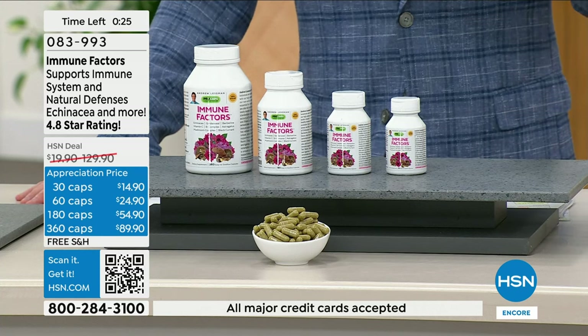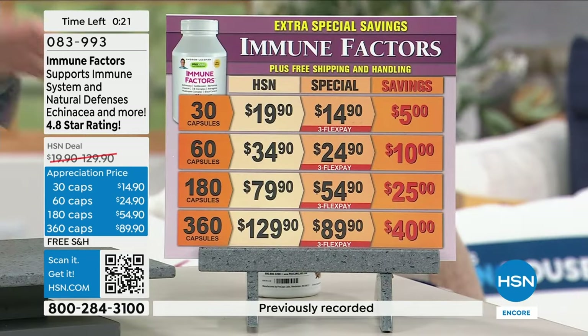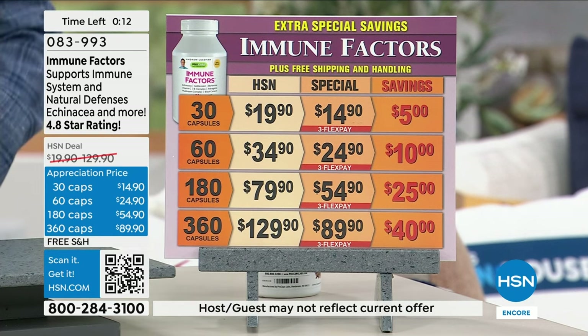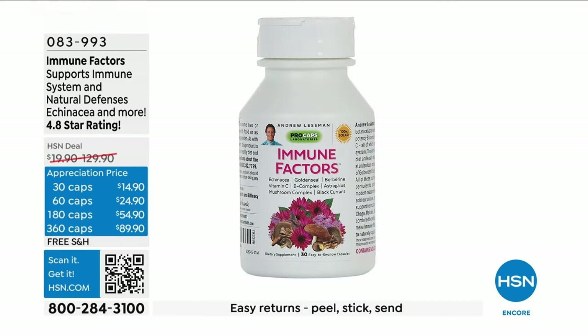If you want to take advantage of the special purchase price, all free shipping, all on FlexPay — 30, 60, 180, or 360 capsules, the largest size giving you the biggest value. Try Andrew's Immune Factors. It is massively highly rated: 4.8 stars. It is beloved, and I know you will not be disappointed.